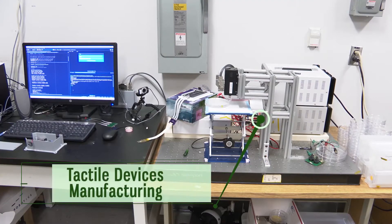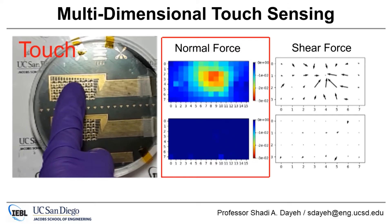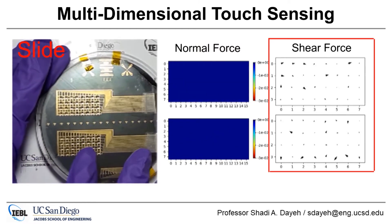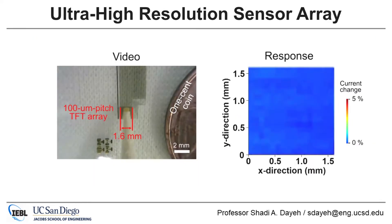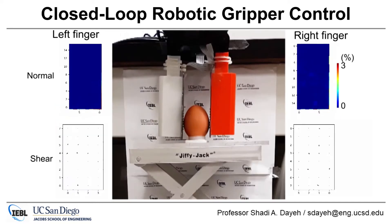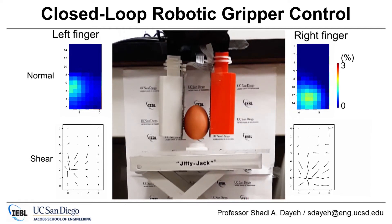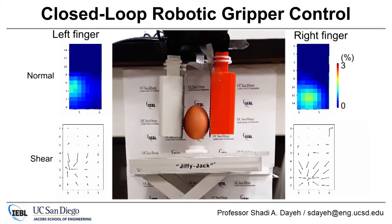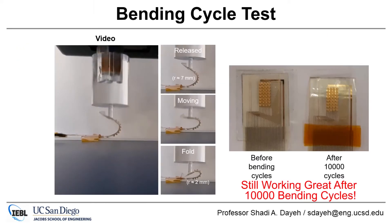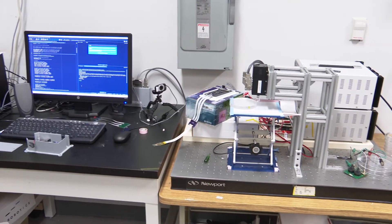The lab made tactile devices that close the loop in robotic grippers using large-scale manufacturing processes typically practiced by the display manufacturing industry, to develop zinc oxide thin film transistors with high piezoelectric response. These tactile sensors are tested and deployed for use in robotics, touchscreens, and to close the loop in prosthetics for grasping tasks. This setup facilitates the characterization of flexible zinc oxide tactile sensors.